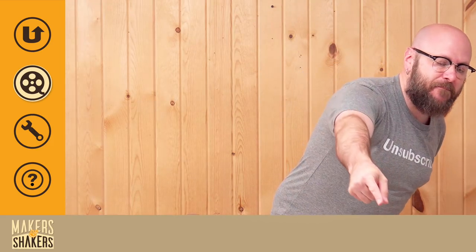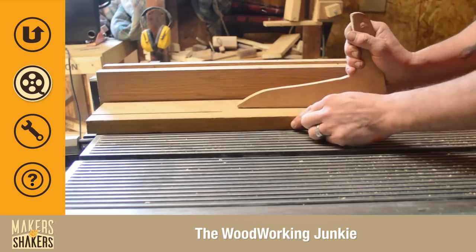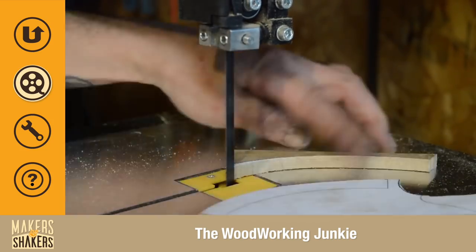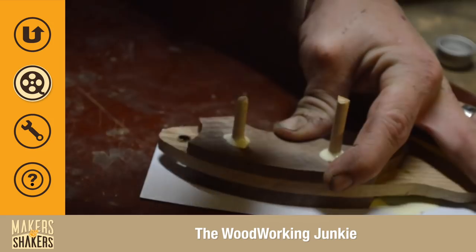Coming up at number three, we have Making a Wooden Knife by the Woodworking Junkie. I love the quickness and the pacing of this video, and I like how this piece is more about the piece than functionality. A wooden knife — how cool is that? Beautiful knives, dude.